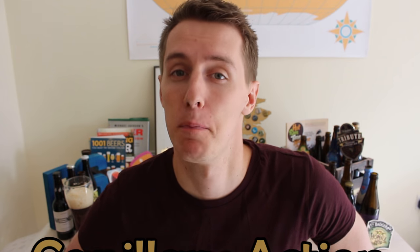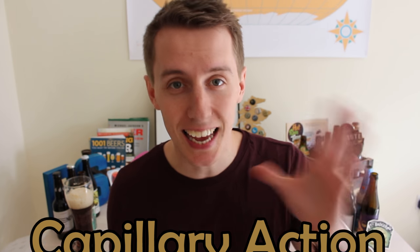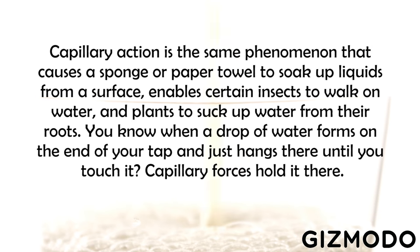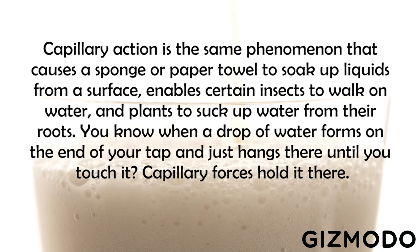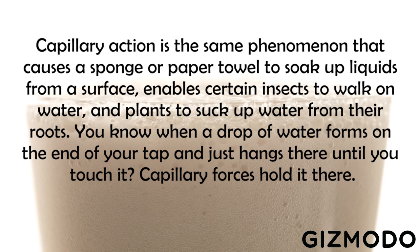According to a new paper in Physics in Fluids — that sounds like a riveting read — it all comes down to something called capillary action. This action stems from the forces between a liquid and the physical solid side of the glass. Gizmodo.com have put it like this: capillary action is the same phenomenon that causes a sponge, or a paper towel, to soak up liquids from a surface, enabling certain insects to walk on water, and plants to suck up water from their roots.